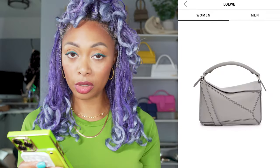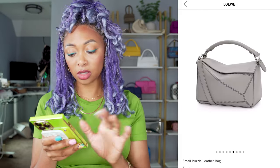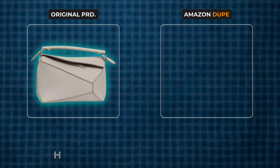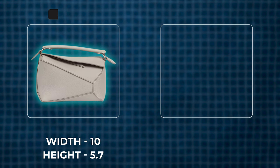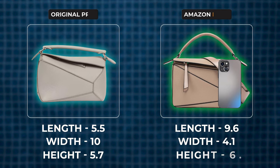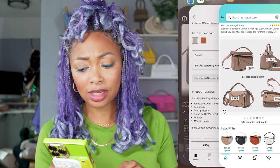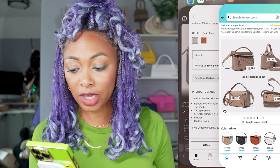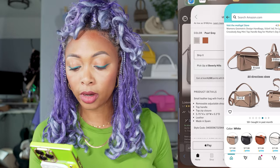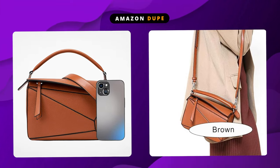Now I'm pulling up the actual Loewe version — the Loewe Small Puzzle Bag on the Saks site. This is the gray color; I think the gray is stunning. They're similar, but I want to look specifically at the measurements. The measurements for the Loewe one are 5.7 height by 10 inches width by 5.5 diameter. Compared to the Amazon version: 9.6 by 4.1 by 6.7. The measurements vary just a little bit — the 10 is similar to the 9.6, and the 5.75 is similar to the 6.7.